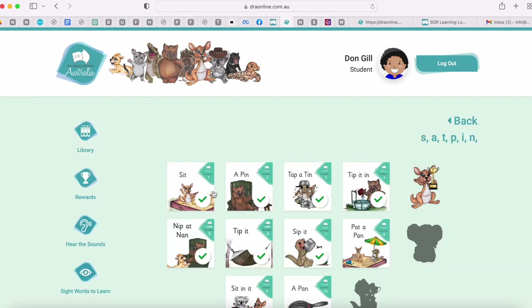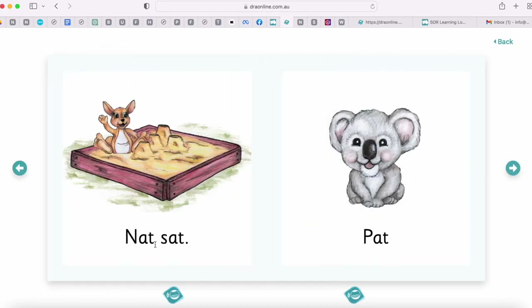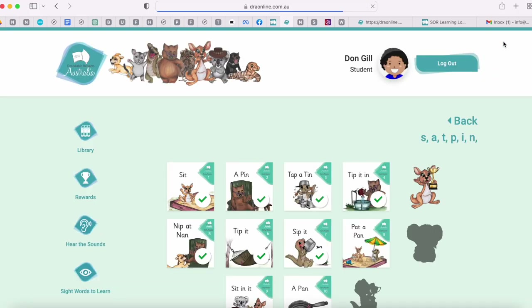Let's have a look clicking on one — there's the book for Don to read and hear. And there you have our student portal.